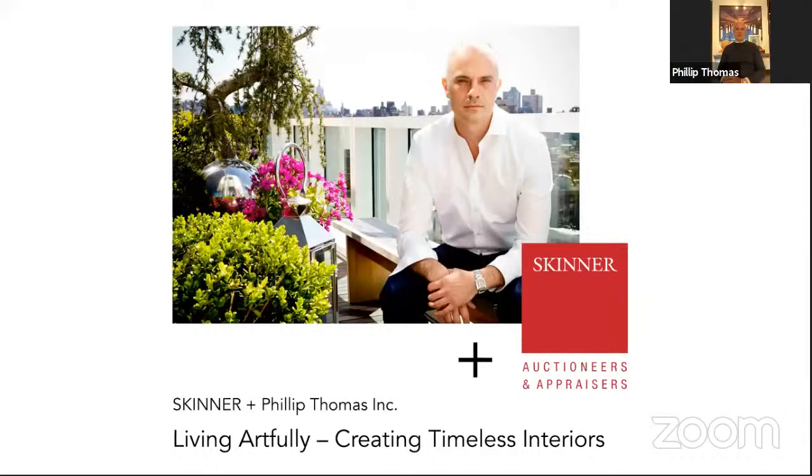Hello, it's so good to be back. Here we are for our second installment of Living Artfully: Creating Timeless. I believe this is the fourth time overall you've collaborated with Skinner. For those joining us that haven't participated in those previous conversations, could you walk us through your creative process and how we develop the schemes that we're going to walk people through here in a little bit?